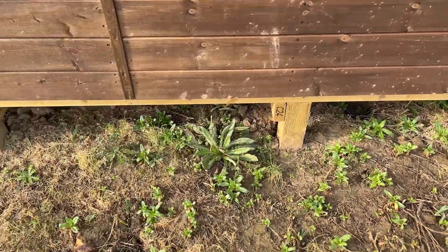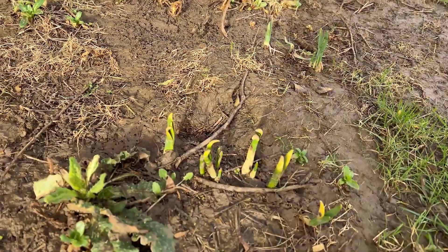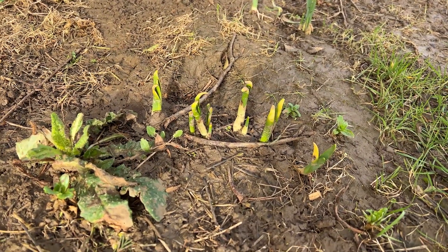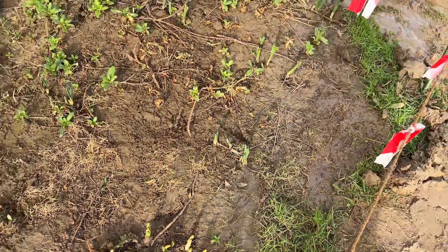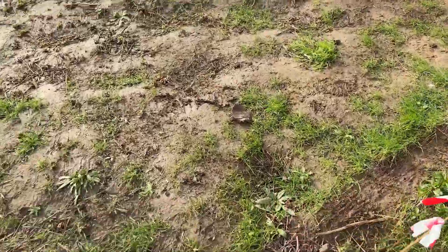I'm just walking past the daffodils and they're just coming through — a bit further than they were a week ago. They're definitely getting bigger. There'll be another couple of weeks before we start seeing anything on there.